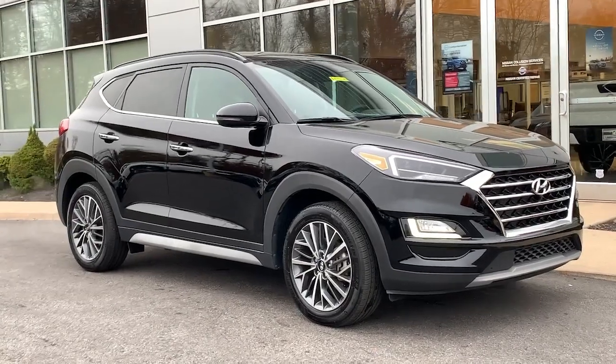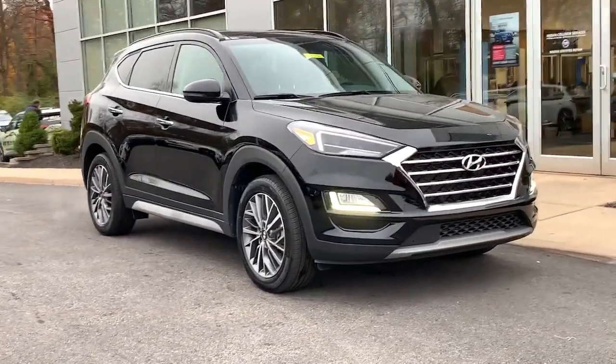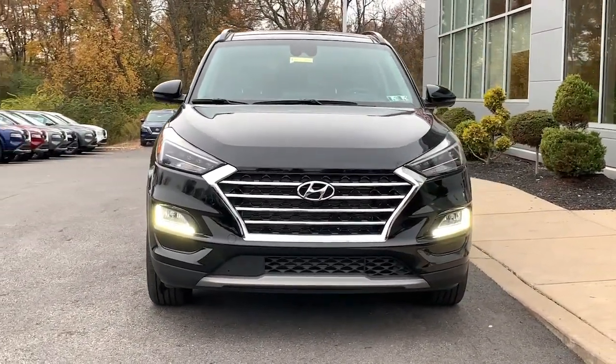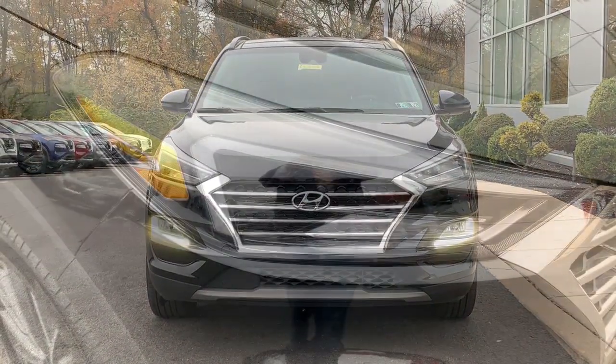This could be the car for you. The 2020 Hyundai Tucson. With less than 25,000 miles on the odometer, this vehicle provides excellent value.